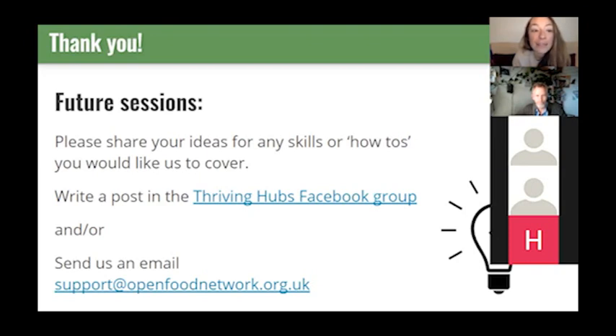Thanks everyone for coming, and sorry again for the slight technical hiccups in the middle — when I share the video, that will be edited out. If you want to review this session, the video without the middle section is going to be up in the Facebook group. I'm sharing a link to the Facebook group in the chat if anyone wants to join today. This video is also going to be on YouTube — you can search 'optimising your OFN shopfront' in YouTube to find it. The slides will be shared there as well. Hope to get this uploaded and edited ready for tomorrow. Thanks everyone for coming — hope everyone has a lovely evening. It's lovely to see you all.